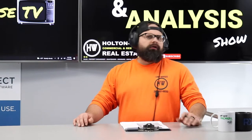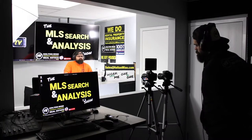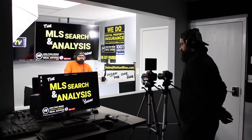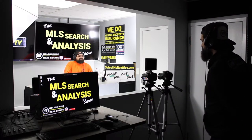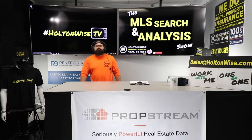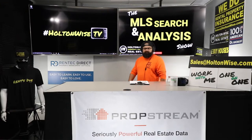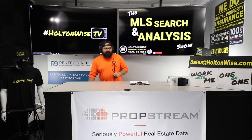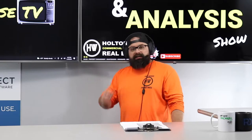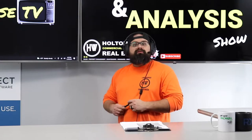We're everywhere — HoltonWise.com, YouTube, TikTok, we even do a little tweeting. Facebook, Instagram — we need to get on Snapchat too. Anyway, what we're doing today: talking about a duplex that's $20k cheaper than it normally would be. We're doing this for Trisha and her husband — a teacher and a fireman from SoCal, salt of the earth folks trying to build themselves an honest business. Most duplexes are $100k; this one's $80k. Does that mean you just made $20k? Maybe, maybe not — we'll find out.